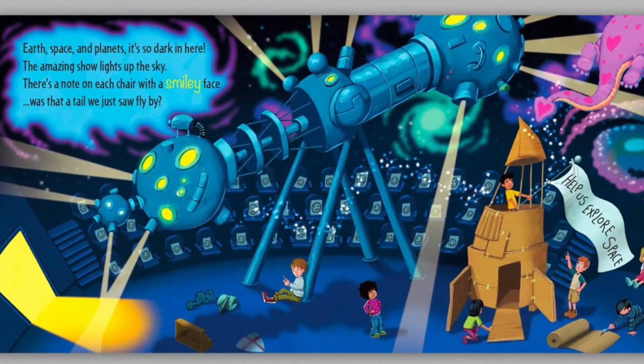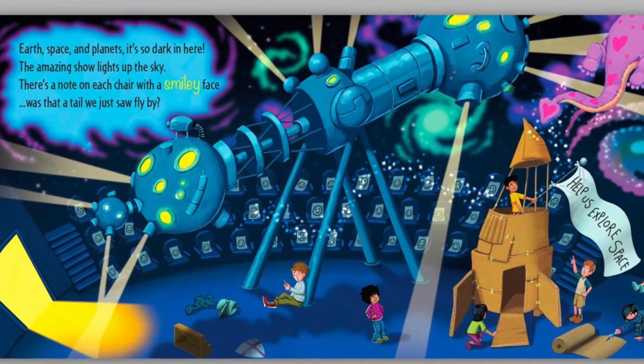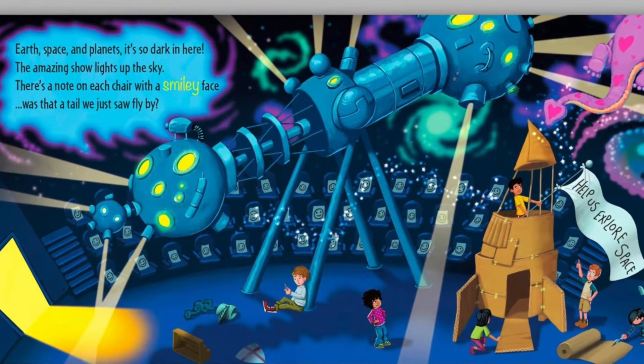Earth, space and planets, it's so dark in here. The amazing show lights up the sky. There's a note on each chair with a smiley face. Was that a tail we just saw fly by?